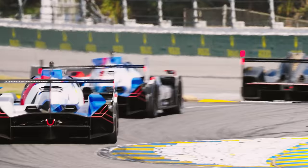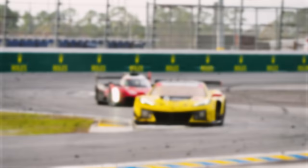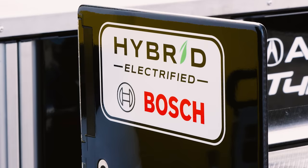What is IMSA? IMSA is North America's premier sports car racing series. You've got iconic brands like GM, Ferrari, Porsche, and Aston Martin all racing on the same tracks. You've got multiple classes — starting with the GTP class, the premier class, with the hybrid power units they've introduced recently. Super technologically advanced.